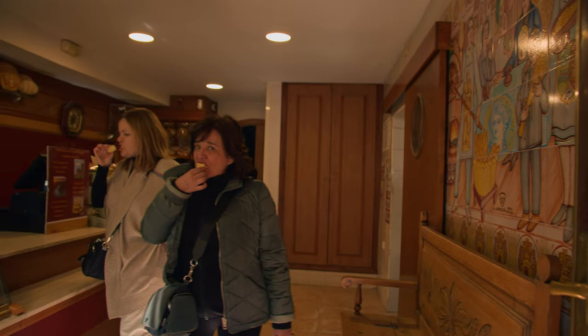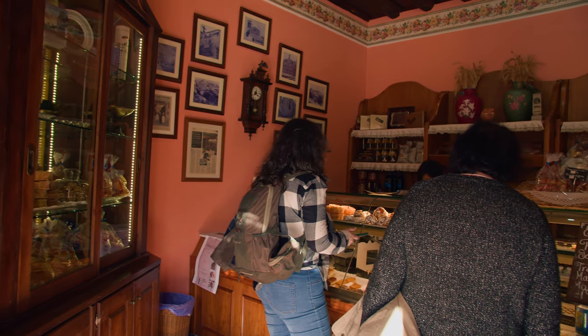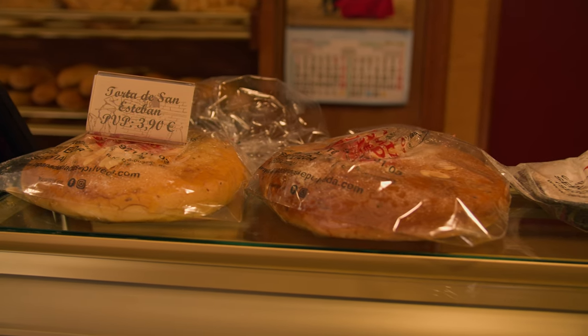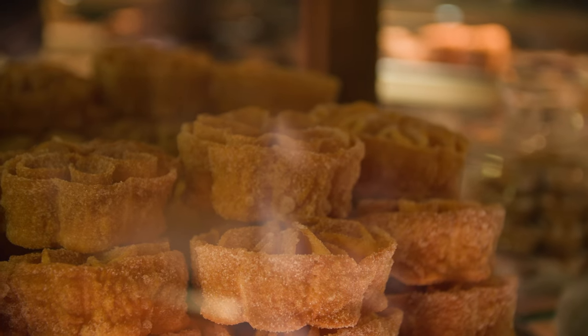Also visit some of the local bakeries. You will immediately fall in love with the bread made in the wood oven, and also the traditional sweets like the anise tarts, the roses, the muffins, and the homemade cookies.